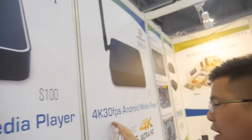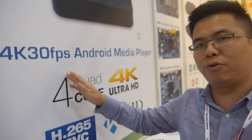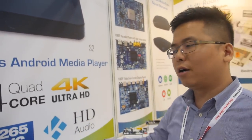We've been working with HiSilicon for more than a year — actually about two years, starting from the 4K chipset. That model over there is our S2, a quad-core 4K 30fps model — a mainstream, cost-effective product in the market right now.